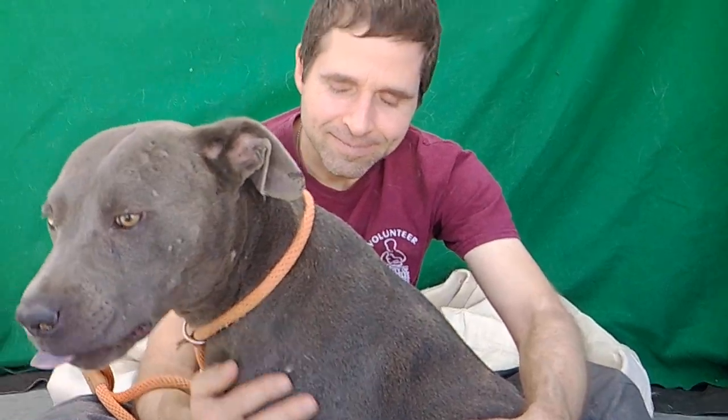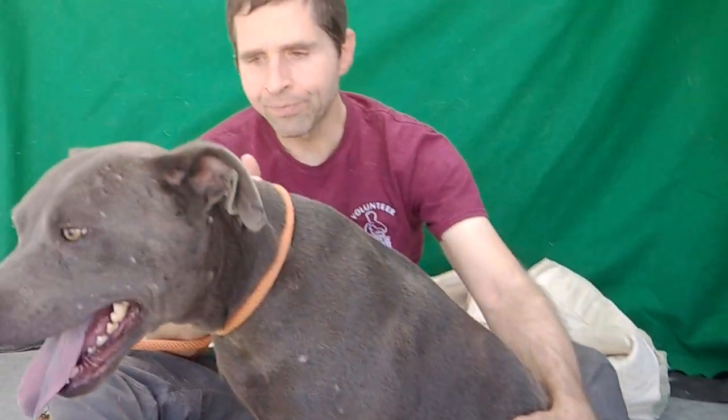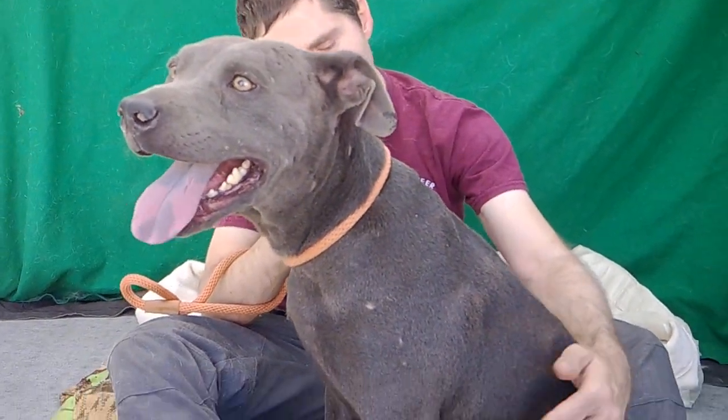As you can see here, Blue is just super, super sweet. Loves cuddles, loves humans, very mild-mannered, and she appears to be good with big dogs, even though she is relatively small for her size — she is a small pit bull. She hasn't yet been tested with a small dog.